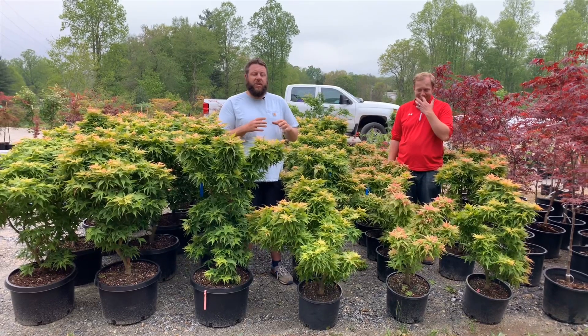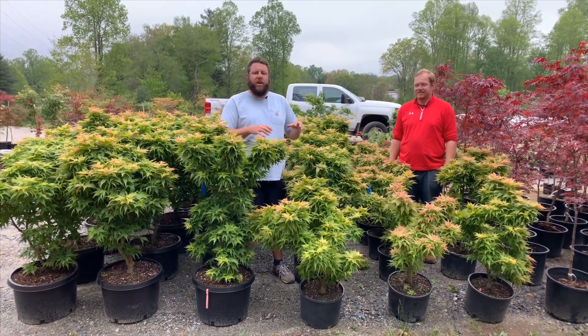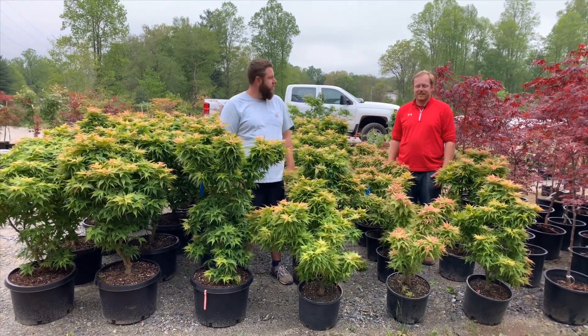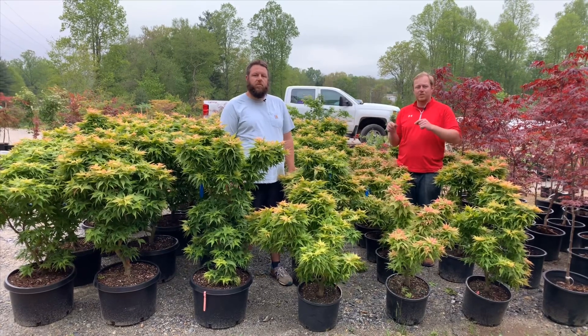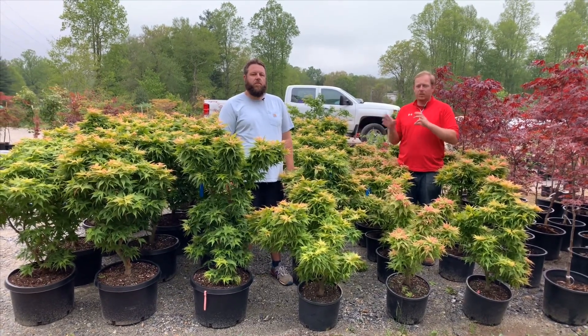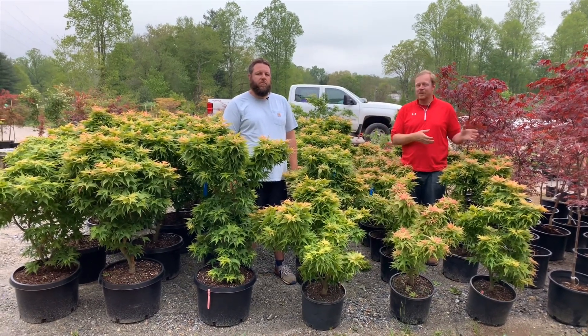Midsummer, what you're going to continue to see is blonder, older growth with highlights of pink all over that, with that small, interesting shape. And then a really bold red-orange in the fall too. Yeah, some really great photos of that — you can check some of those photos out on MrMaple.com. And if you wait until the end of this video, we'll actually have some of those at the very end as well.